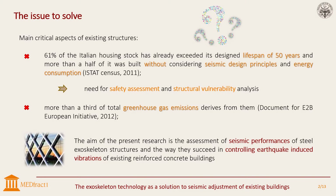The outcome is significant because the prevalence of buildings lacking adequate seismic design and energetic monitoring is evident. So, safety assessment and structural vulnerability have finally taken a leading role. As reported in the document for the Adobe European Initiative, more than a third of total greenhouse gas emissions are derived from them. Thus, innovative ideas and advanced technological solutions should lead the way to safer and more sustainable measures that must be applied, above all, to existing buildings.